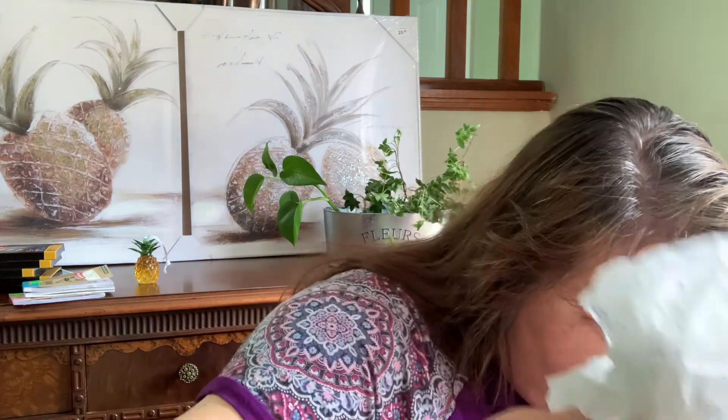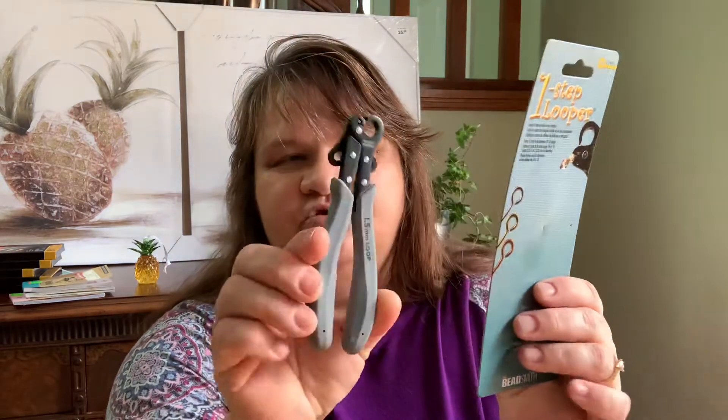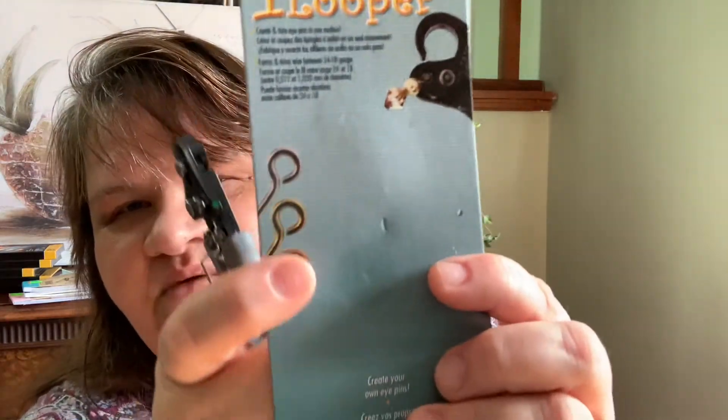The last thing in this bag — I think she told me about this — she bought it from Michael's and got the last one. It didn't come with complete packaging, but it is this looper. We were both talking about this. A looper is where you can make your own eye pins and your own little split rings and that kind of thing. I'm so excited to use this — it's gonna be so cool. Thank you so much, Don!